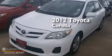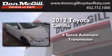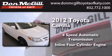This is a certified pre-owned 2012 Toyota Corolla. This four-door sedan has a four-speed automatic transmission and an in-line four-cylinder engine.